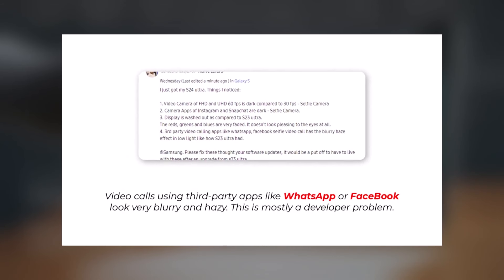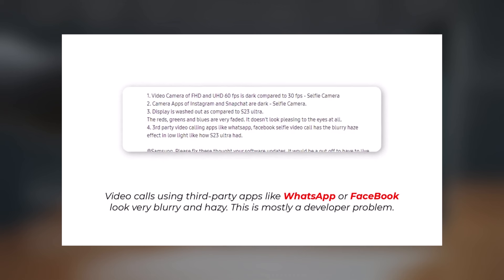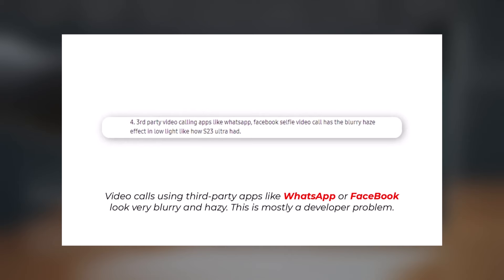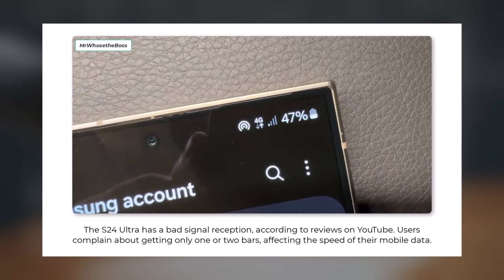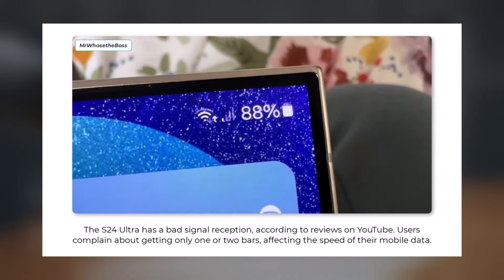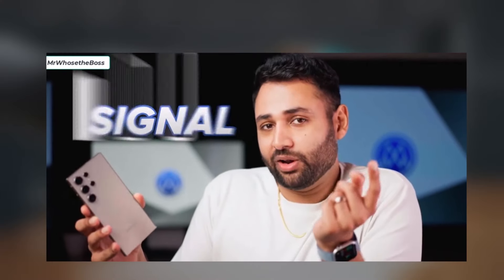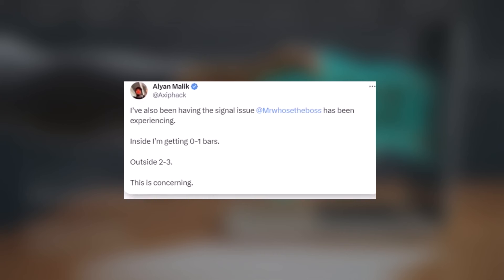5. Blurry Video Calls: Video calls on apps like WhatsApp or Facebook look blurry and hazy. This issue seems to be related to the developers of these apps. 6. Weak Signal Reception: The S24 Ultra reportedly has poor signal reception, with users experiencing 2 to 3 bars outside and literally 0 to 1 bars inside, along with speed issues especially indoors.